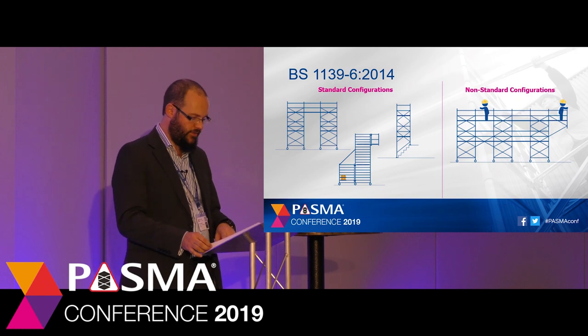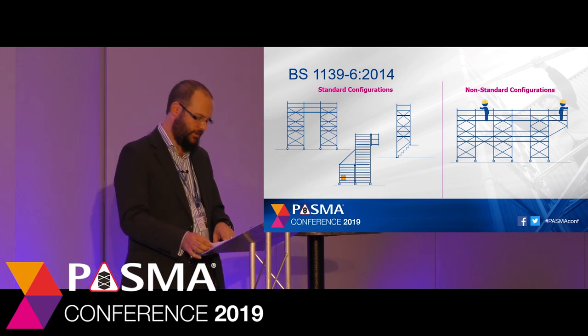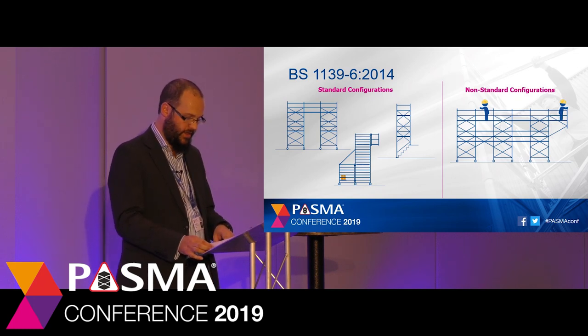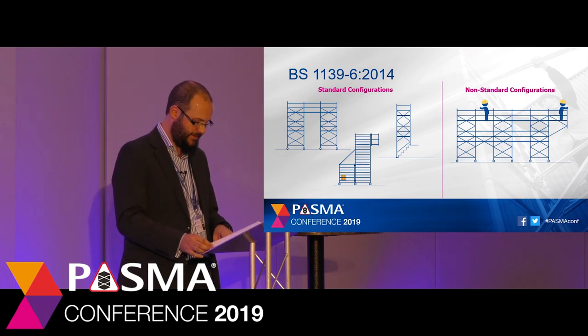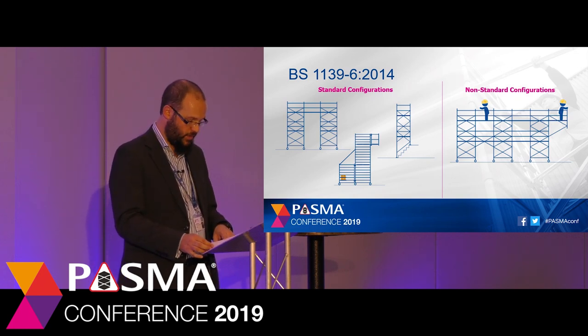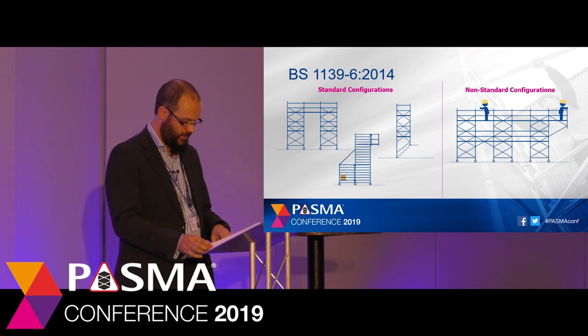By marking this information prominently at the base of the tower, safety critical information can be shared with users and supervisors of the tower scaffold. Because BS 1139-6 is quite a wide-ranging design standard, it doesn't set limits on what could be designed. What it does do is allow the designer or manufacturer the freedom to design a solution that's required. Since the standard was published there has been some confusion about how it is interpreted. So over the past year PASMA has been working on improving clarity over product categories and their requirements, split into two separate groups: standard configurations and non-standard configurations.